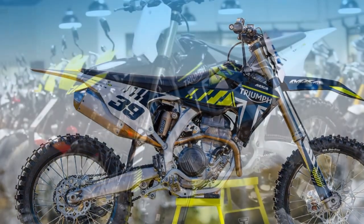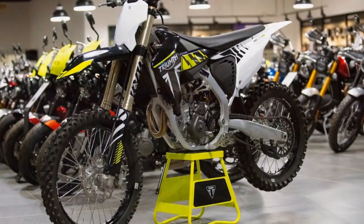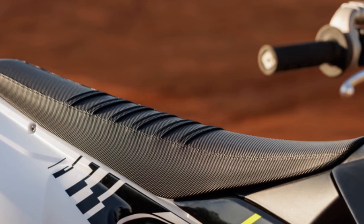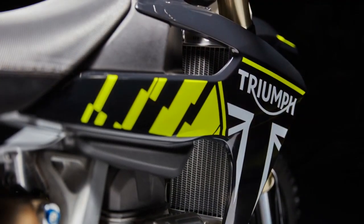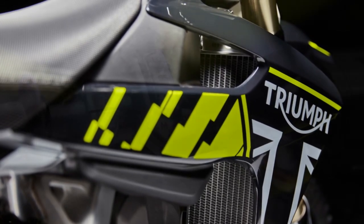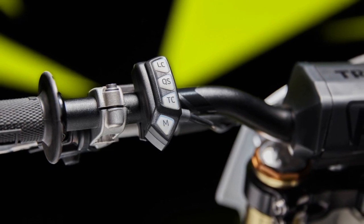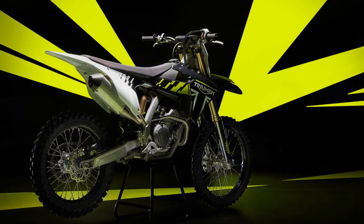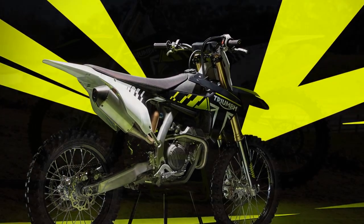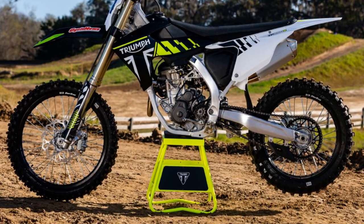Suspension and handling: a balanced approach. Many reviewers highlight the suspension's impressive balance. Triumph opted for a setup geared towards novice and intermediate riders, with adjustability for more experienced riders. This provides a confidence-inspiring platform that allows riders to push their limits without feeling overwhelmed. The engine is a clear standout — its high-revving nature and impressive power output have earned praise from motocross veterans. Testers also appreciate the switchable engine maps, allowing riders to tailor power delivery to their skill level or track conditions.